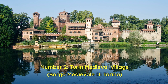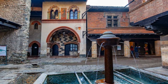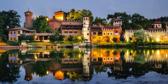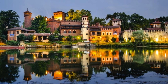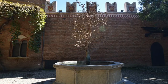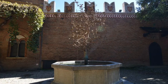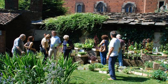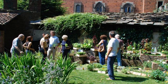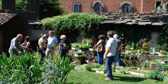Number 2: Turin Medieval Village, Borgo Medievale di Torino. Turin Medieval Village transports visitors to the enchantment of the Middle Ages. Explore the beautifully reproduced medieval village and castle at your leisure, either with a qualified tour or on your own. From the carefully constructed stonework to the actual costumes worn by the employees, you'll appreciate the exceptional attention to detail. Make the most of your experience by learning about the city's rich history by watching demonstrations of traditional skills like blacksmithing and weaving, which are brought to life by dedicated craftsmen.